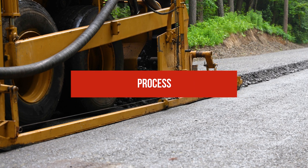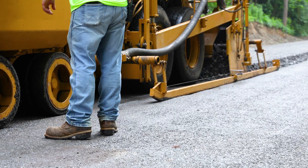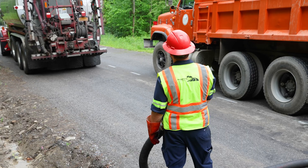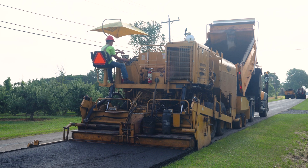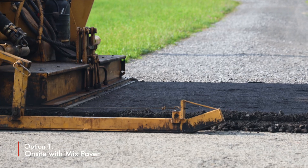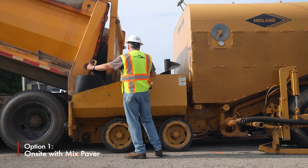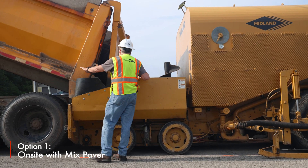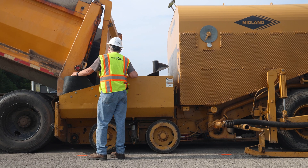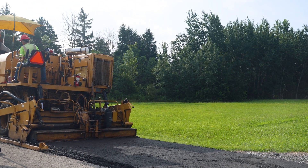There are two different application processes for cold mix paving: either with a mix paver or central plant mixing. In the first method, cold mix is produced and applied using a specialized paver known as a mix paver, equipped with a fully automated screed. This apparatus makes use of on-the-spot mixing. The aggregate is hauled to the mix paver, mixed with emulsion, and then directly placed on the roadway. The material is then compacted and open to traffic.